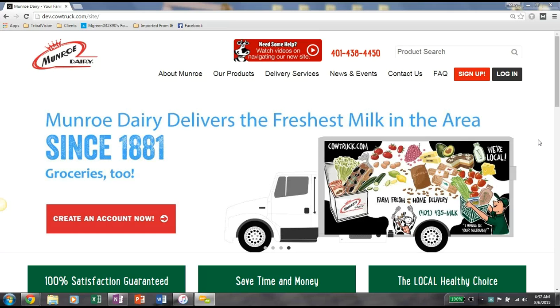Welcome to the new MonroeDairyCowTruck.com website. For your convenience, we've created a video tutorial to walk you through some of the new features of the website to answer some of the questions you may have. Feel free to take a look now. This first video will go into talking about the new features on the homepage specifically.